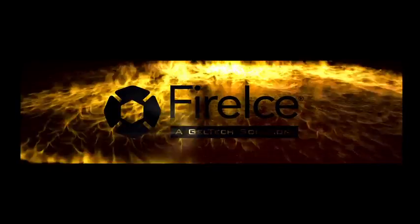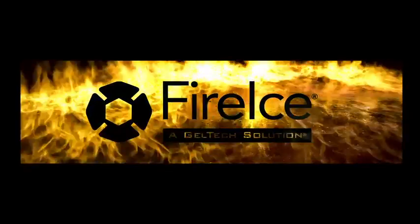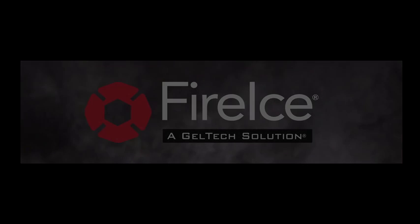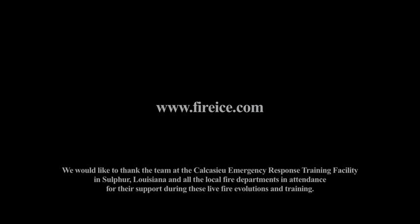The question is, why are you still using Class A foam? Add FireIce to your arsenal today. Visit us on the web at FireIce.com.